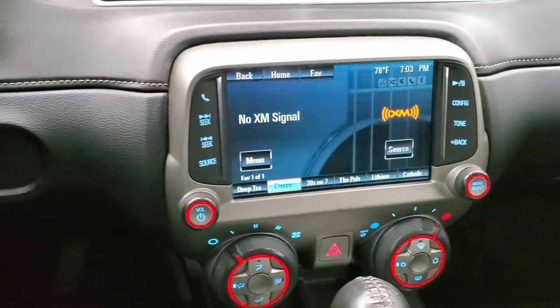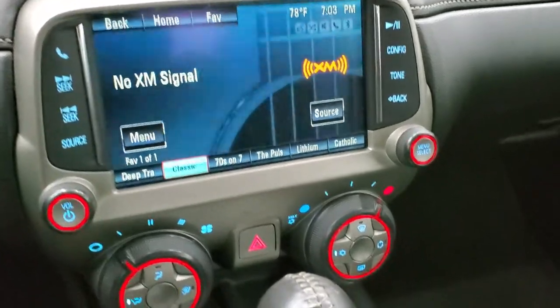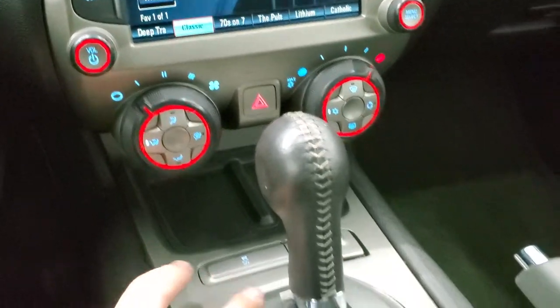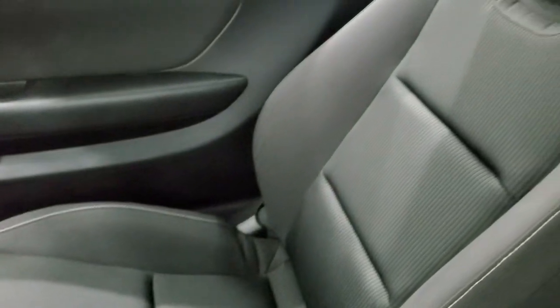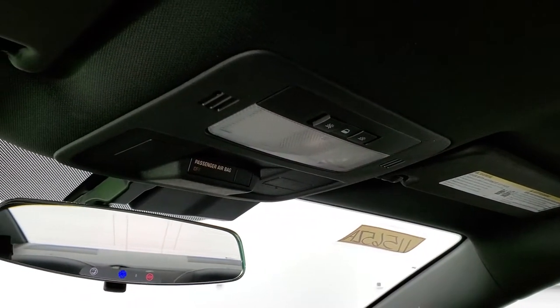This one comes with the Chevy MyLink system — AM, FM, and Sirius XM radio capabilities. You do get your climate controls down here, stability control, automatic transmission, and it does have a USB and AUX jack in the center console, which is nice. Passenger's side floor mat and seat are in excellent condition — no rips or tears on there. And the headliner is in nice condition as well. You do get map lights up there and OnStar capabilities in the mirror.